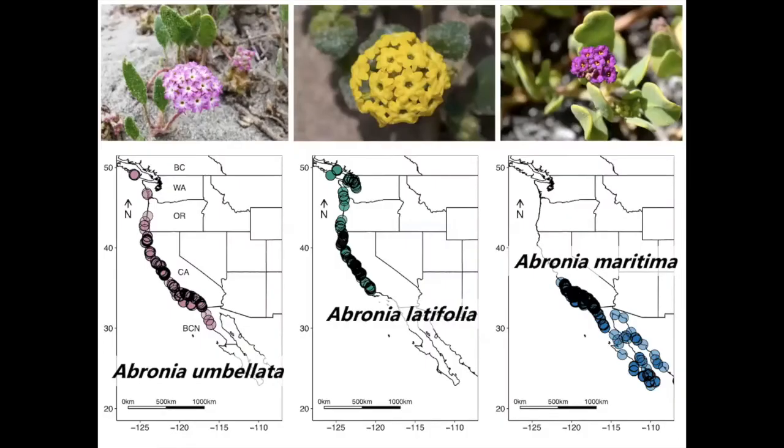What's interesting about Abronia umbellata is that it co-occurs with two other coastal Abronia species: Abronia latifolia and Abronia maritima. Abronia latifolia and Abronia maritima are allopatric with each other and only co-occur at two locations near Point Conception, California.